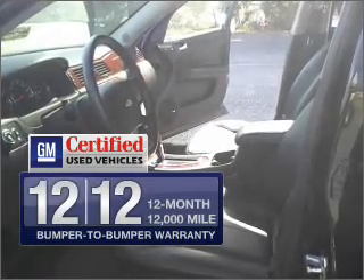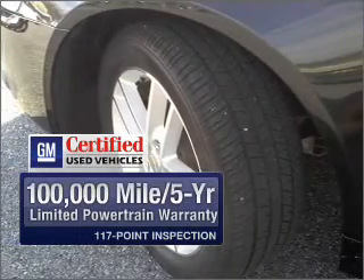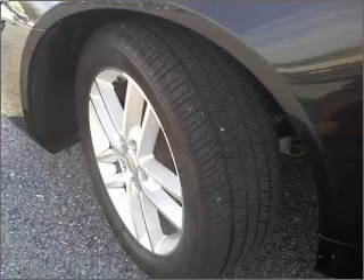In addition, GM certified comes with a 100,000 mile powertrain limited warranty and a vehicle history report on this automobile. Brake safely with the anti-lock braking system.